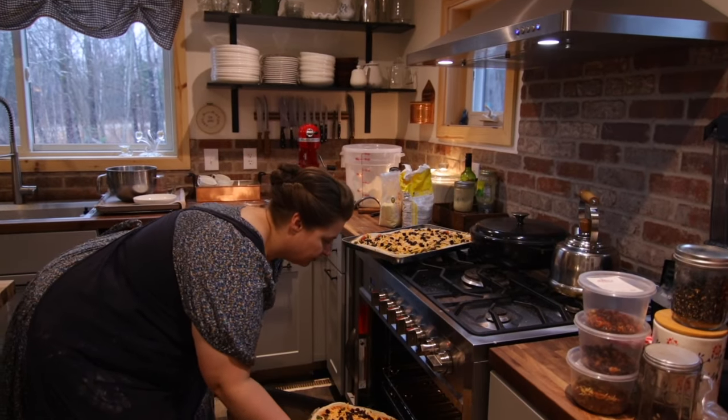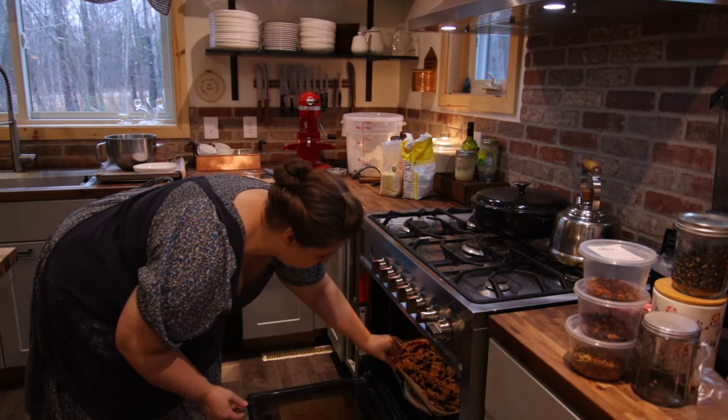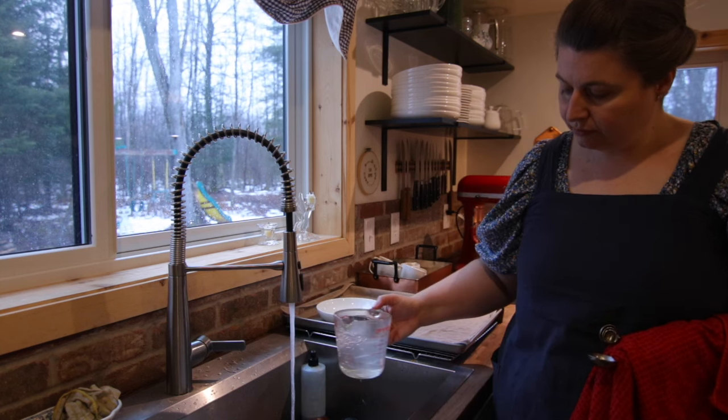The little ones were excited that we were making pizza today. It's usually a once-a-week treat and mostly on Friday nights, but today I wanted to make a couple batches of dough for the freezer too.